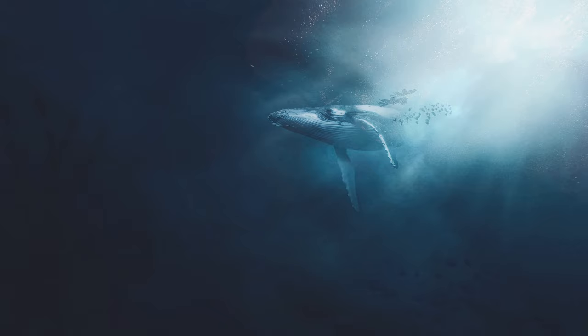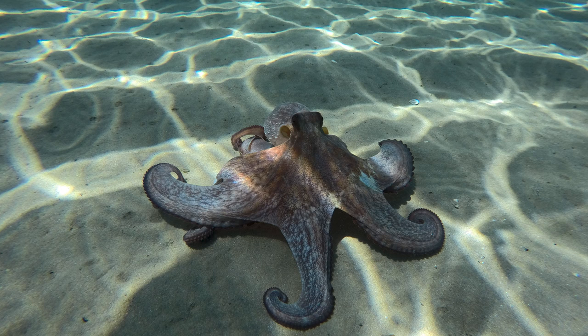Before we talk about ambroxan, we first need to talk about ambergris. Ambergris is something that's produced by sperm whales. Imagine you're a sperm whale swimming around the ocean and you want to have something for dinner. You might end up eating something like a giant squid or an octopus or something very large. It turns out when you eat this, it can actually damage your intestines. So what the sperm whale does is it naturally produces ambergris to line its intestines to help them repair.